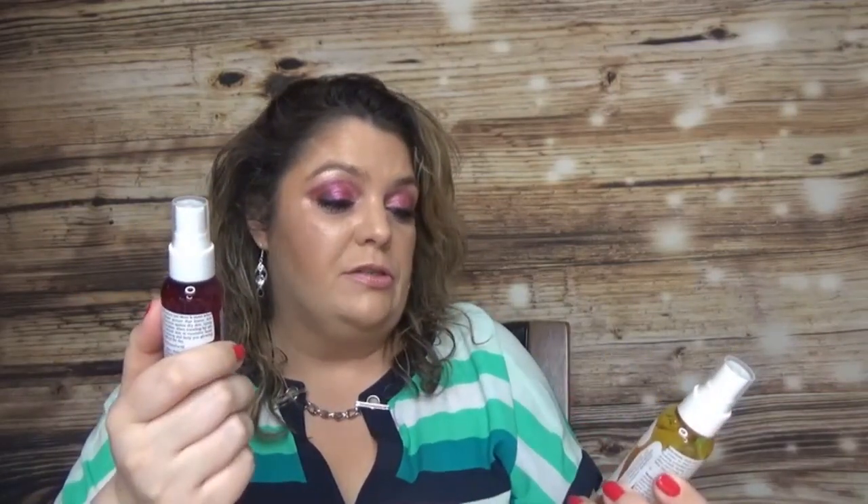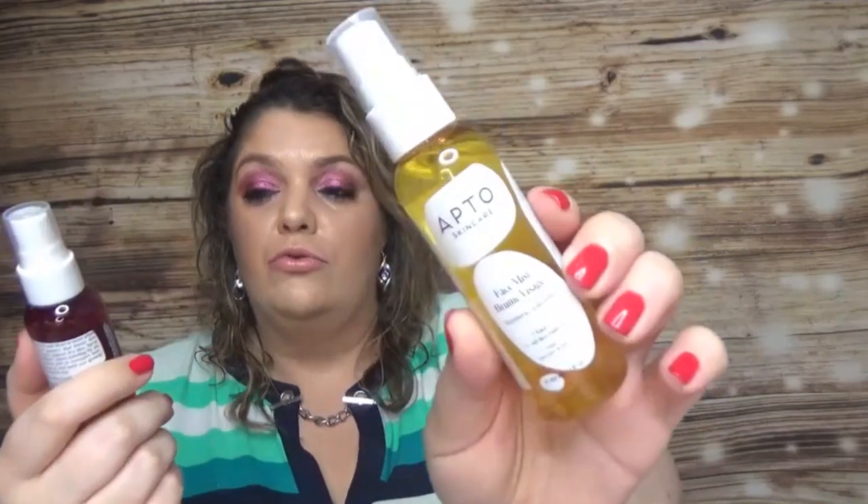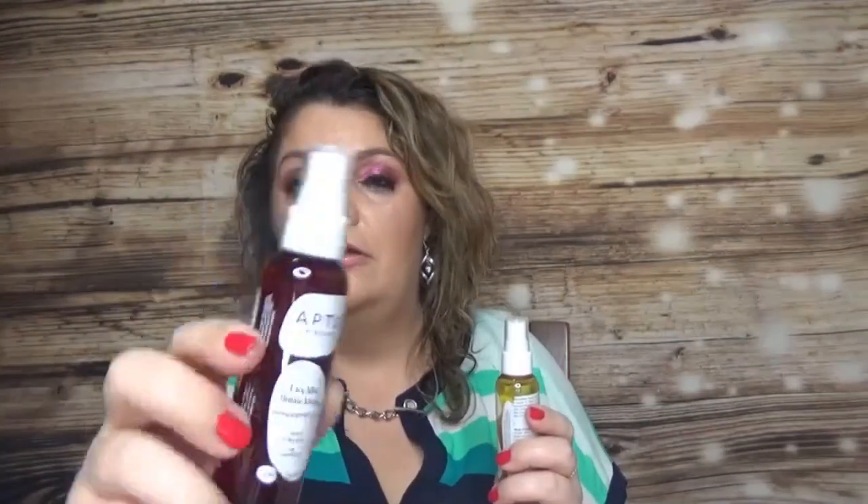I also got the Opto Skincare Summer Mist Set — a duo of face mists featuring turmeric and curcuma in one, and pomegranate and granada in the other. I use so many face mists — I have several already in my empties and it's only April 10th!